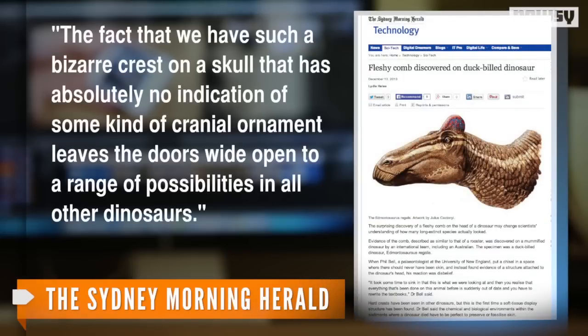The discovery of the fleshy crest is reportedly the first in the plant-eating species, which has been on the books for more than a hundred years. According to Bell, this discovery could change the way we look at dinosaurs in general. Quoted by the Sydney Morning Herald, he said: "The fact that we have such a bizarre crest on a skull that has absolutely no indication of some kind of cranial ornament leaves the doors wide open to a range of possibilities in all other dinosaurs."